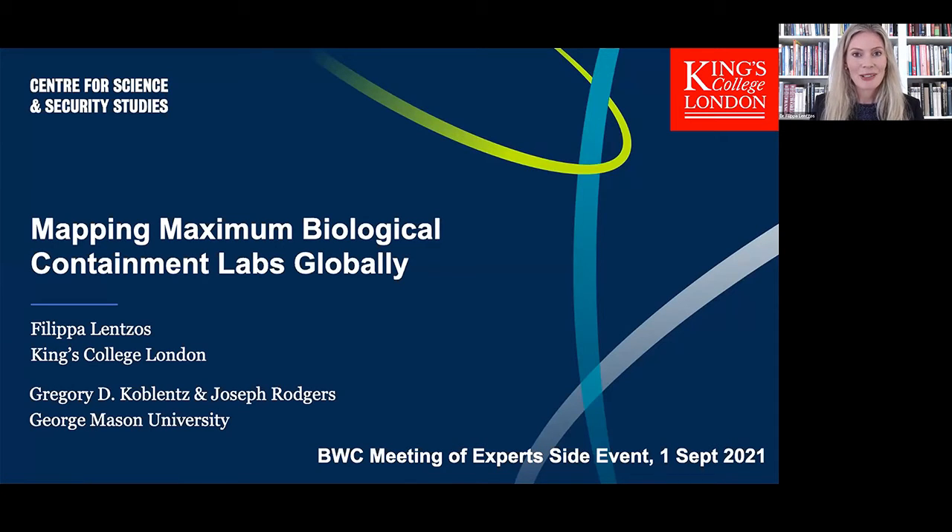With me today is Dr. Greg Koblenz, my co-lead on the project we're going to tell you about. Greg is an associate professor at George Mason University in the United States and he serves as director of the Biodefence Graduate Program at George Mason. Also with us is Joseph Rogers, a graduate student in the Biodefence Program at George Mason, who also acts as Program Manager at the Centre for Strategic and International Studies on their project on nuclear issues. You'll hear from both Greg and Joseph in a minute.